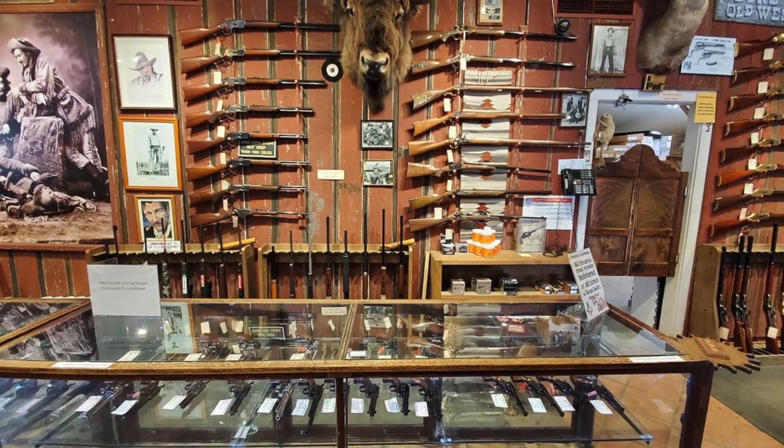Hello again. This is Mike Harvey in Fredericksburg, Texas. I am president of Cimarron Firearms Company. Initially, I started it as a little retail store in Houston in 1979.